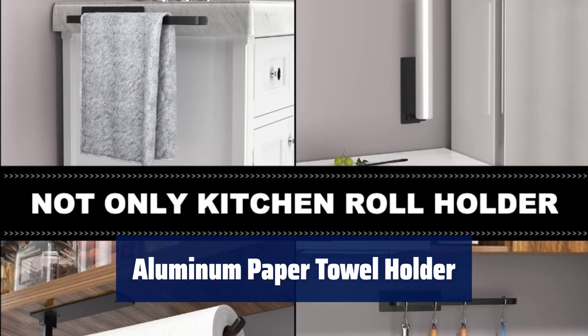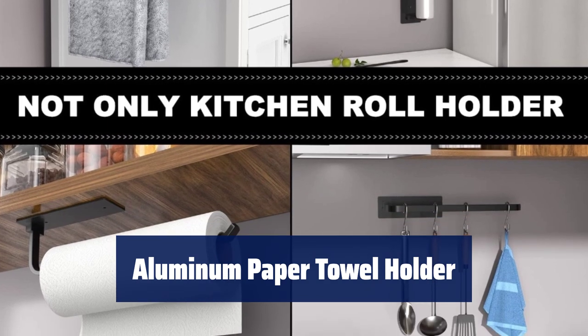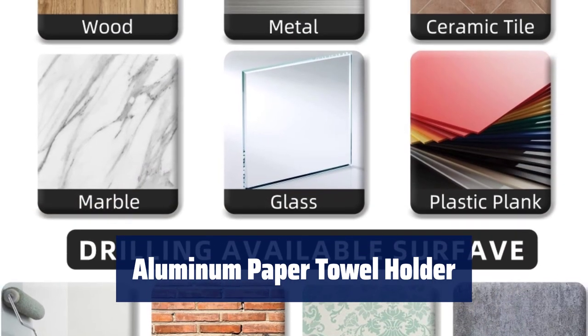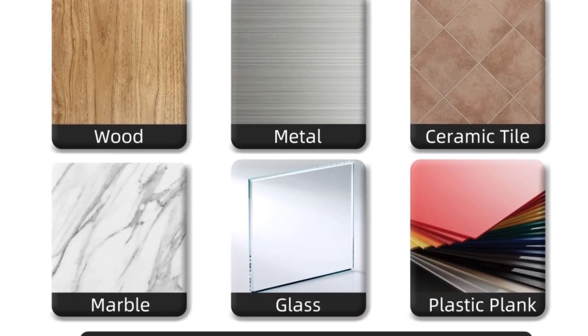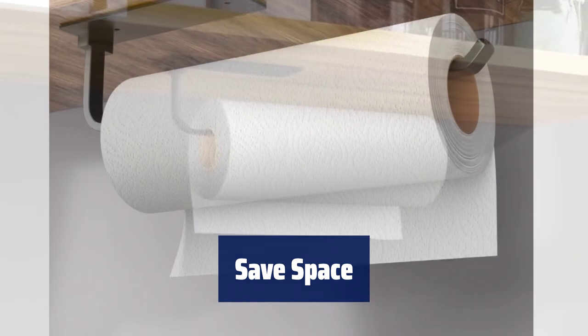Number 2. Our paper towel holder is made of high-quality aluminum alloy material — lighter but stiffer and stronger than stainless steel. It is waterproof, rust-proof, corrosion-resistant, and can last for a long time. The matte black coating makes it even more stylish and beautiful. The paper towel holder is perfect for your kitchen, bathroom, garage, RV, and more.